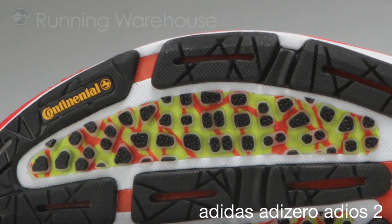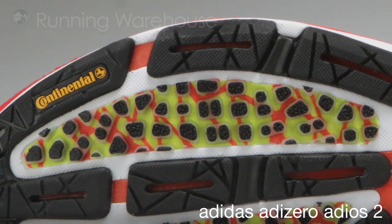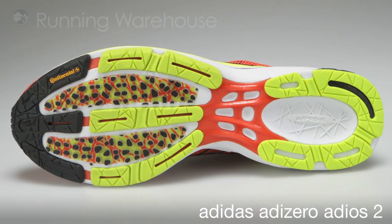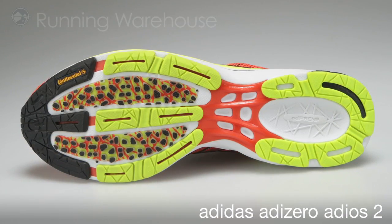We have integrated continental rubber in the outsole for 21% greater grip in dry conditions and 23% greater grip in wet conditions. We have also reconfigured the location of the QuickStrike sticky rubber and blown rubber for the perfect blend of lightweight grip and cushion.